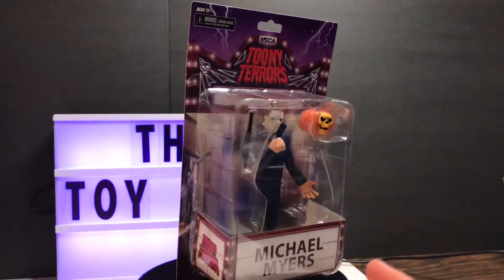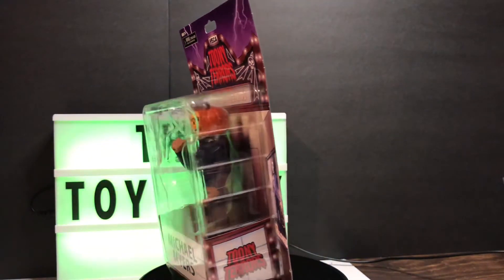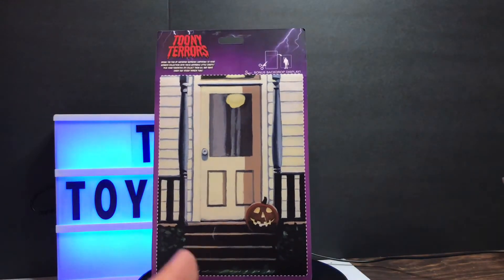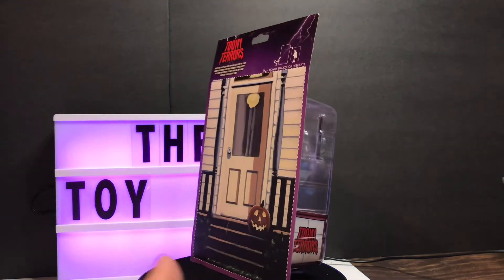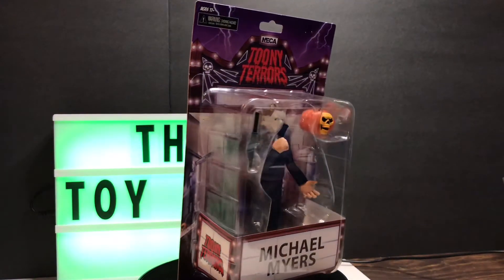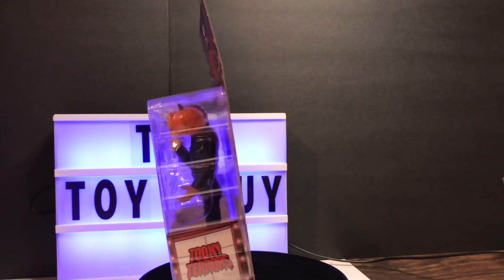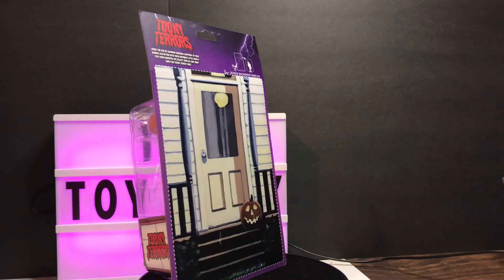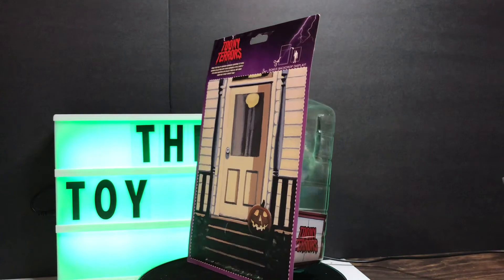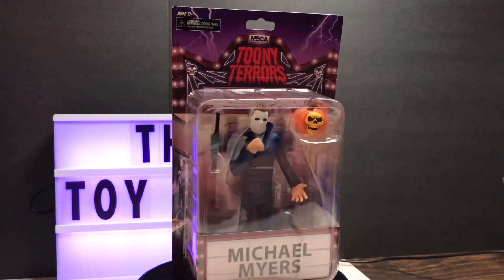Anyway, just wanted to show off the Michael Myers Toony Terrors by NECA Halloween 2 action figure. It comes with a pumpkin, butcher knife, and a nice backdrop on the card. Can't go wrong for 12 bucks. Please do like and subscribe, smash the subscribe button and the notification bell so you can stay up with what we're doing here. Everyone have a great night — take care, stay safe and healthy, and God bless. Talk to you soon, bye!